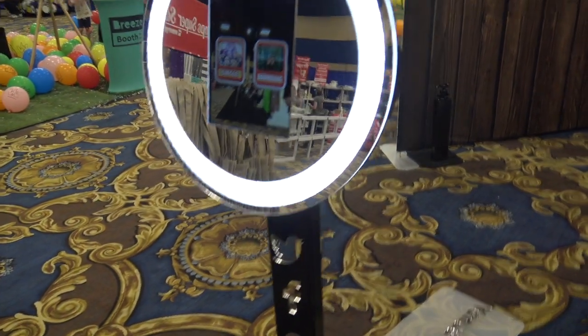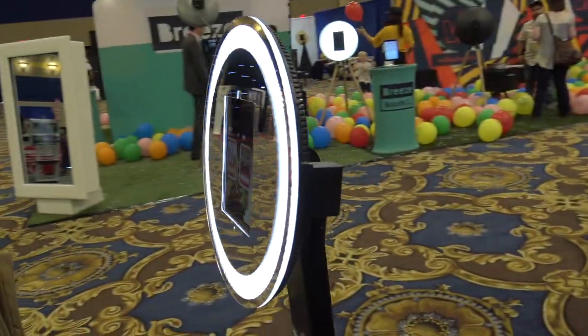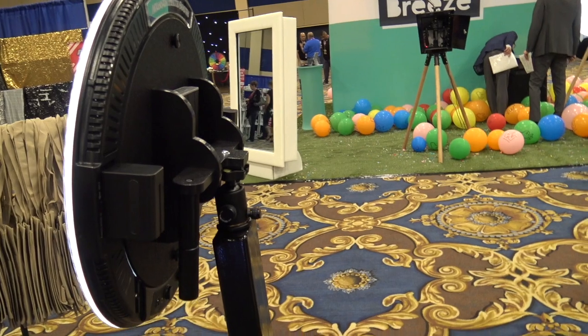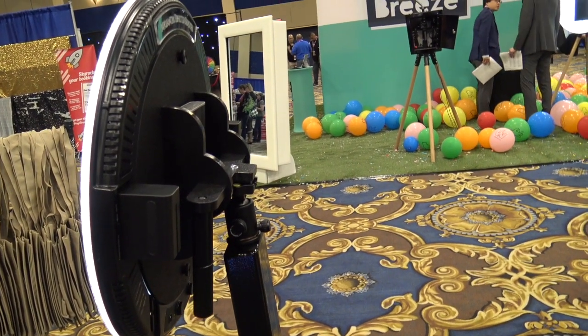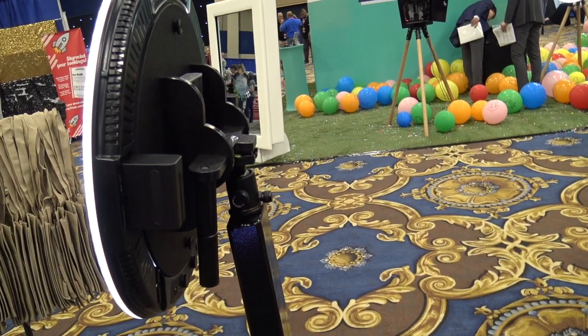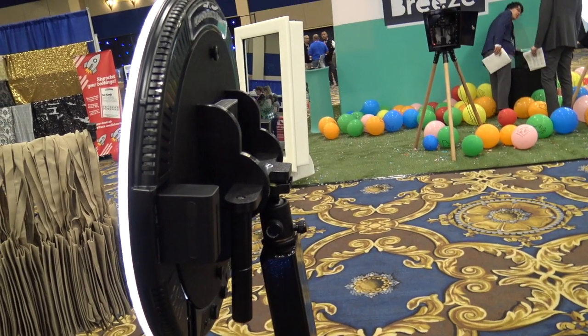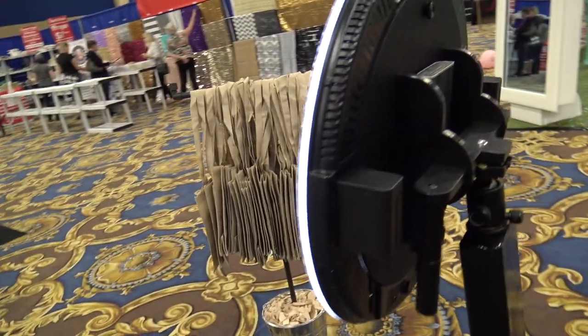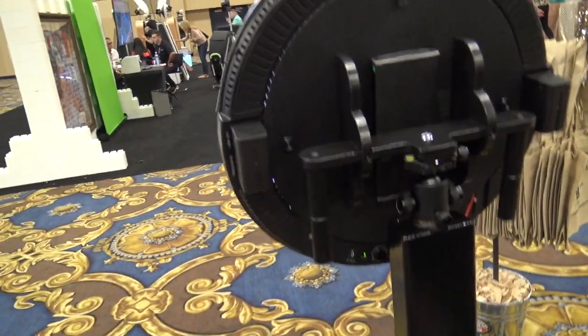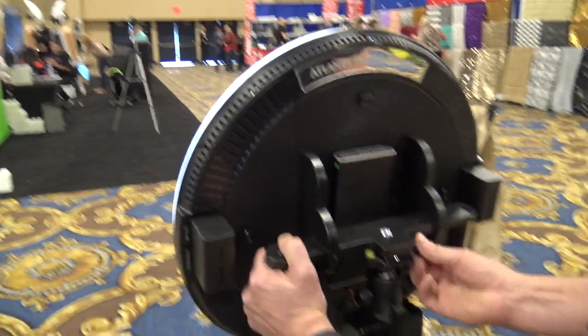It's very lightweight and running completely on batteries right now, so you can run this thing for an entire event without ever plugging it in — great if you want to move it from location to location, say from cocktail hour to near the dance floor. If you want to carry it around the event to where the people are, you can actually just utilize the quick release mount here.